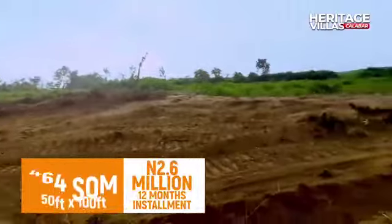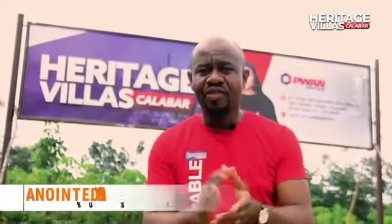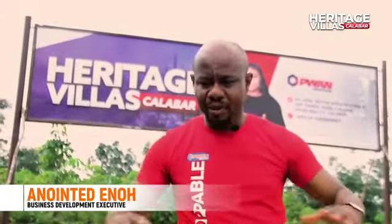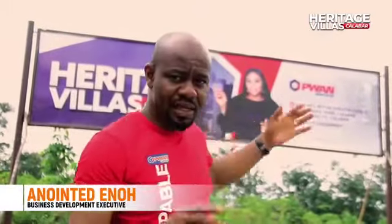I want to guarantee you, development has started — we've started clearing the estate. In a very short while, the value will begin to appreciate. Make your decision and own a plot or multiple plots in Heritage Villas, Calabar.